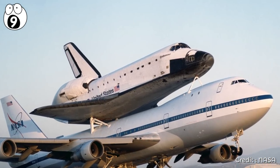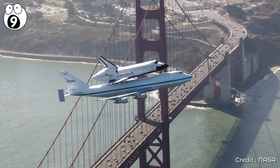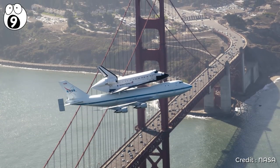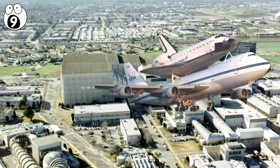A famous sight in itself, the aircraft's pilots Jeff Moultrie and Bill Reich flew the shuttle over California's landmarks, including the Golden Gate Bridge in San Francisco and NASA's Ames Research Center at Moffett Field.